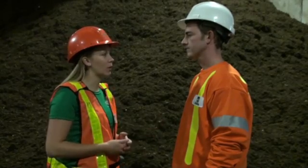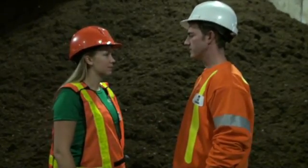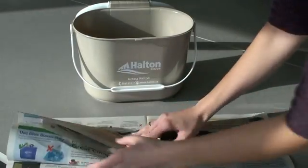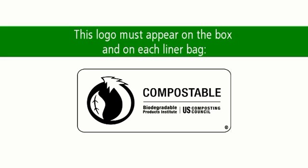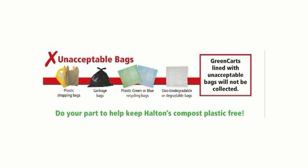Glenn, what are some tips that we can give to our residents to make sure that the compost coming here is clean? Well, one of the most important things you can do is use the proper liner in your kitchen catcher. You can use paper, paper towels, and compostable bags with the BPI certification logo. So no plastic bags? No plastic bags, no shopping bags, and no oxo-biodegradable bags either.